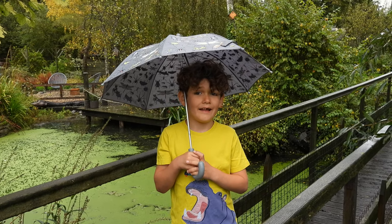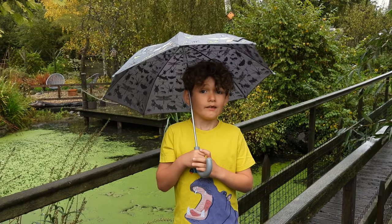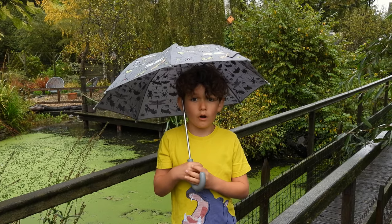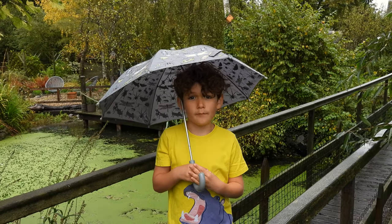Hello and welcome to Naturetastic with Henry. As you can see it's autumn and it's raining. What loves the rain? Waterbirds.